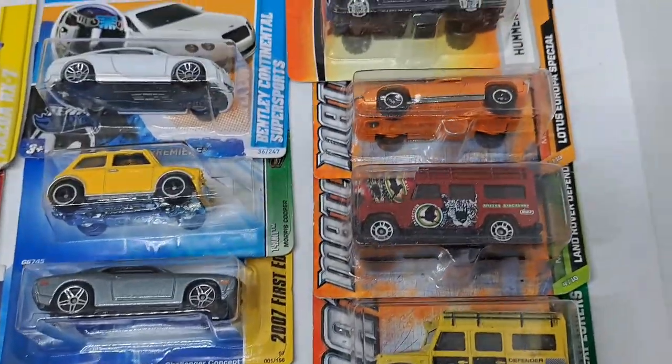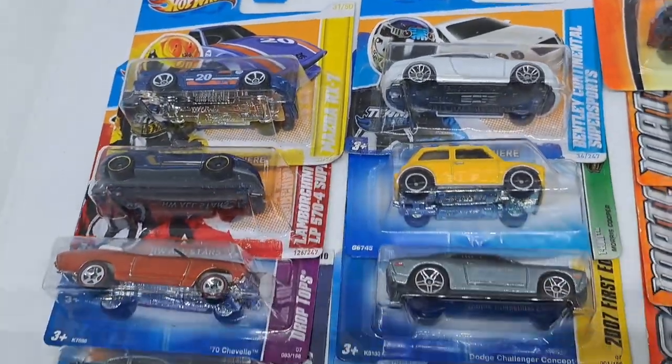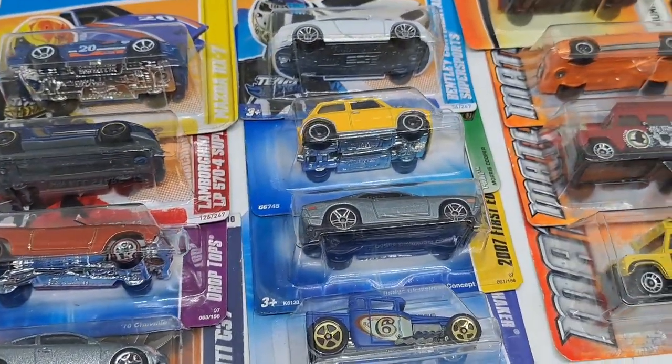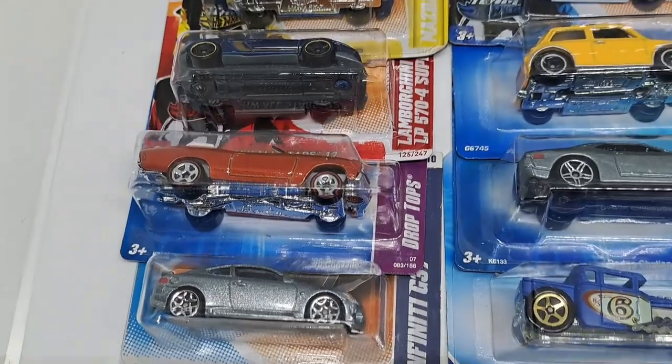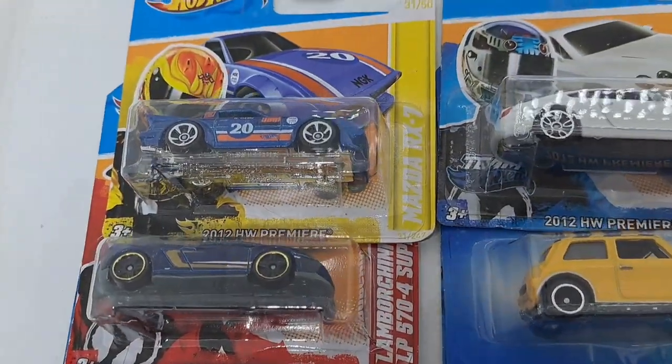All right, we got Land Rovers, Lotus, Hammers, Porsche, Infiniti, Mini Morris, Dodge, Boneshaker, Infiniti, Chevelle, Lamborghini, and Mazda.